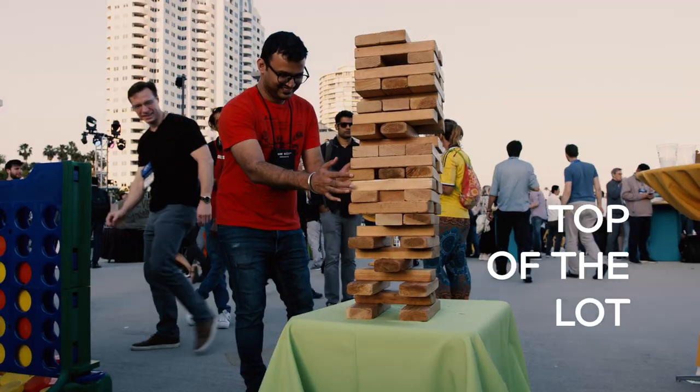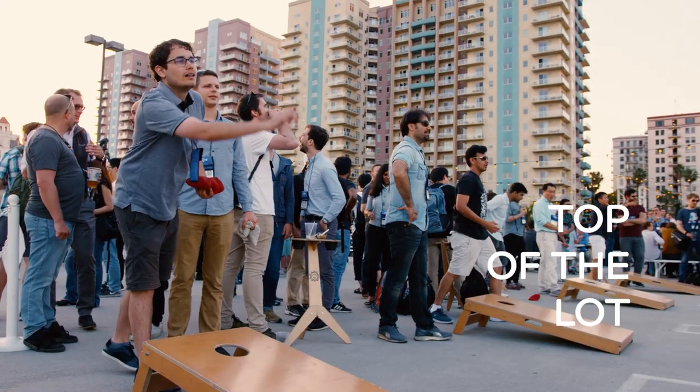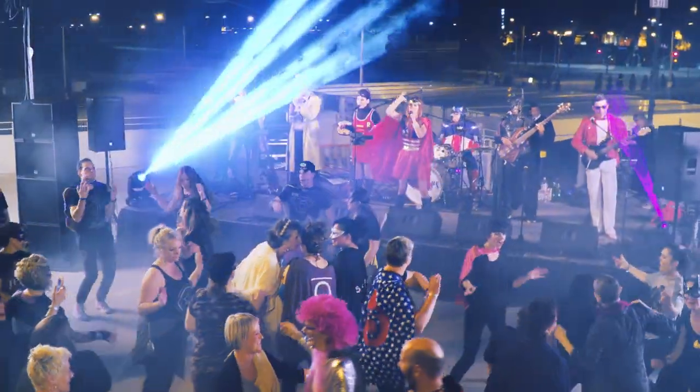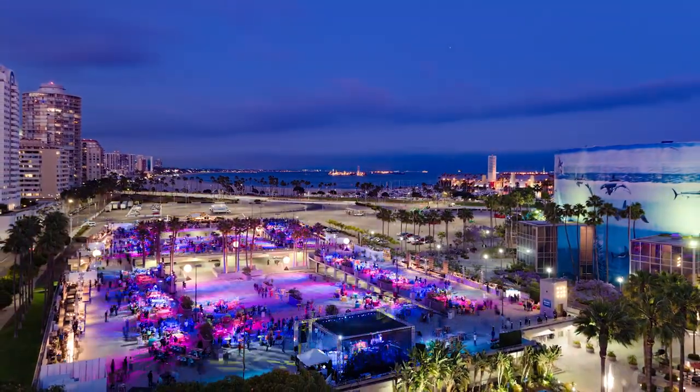With not a bad seat in the house, boasting both city and ocean views, enjoy our gorgeous year-round weather by hosting an unforgettable event for up to 10,000 people. This flexible and completely customizable space is the ideal solution for your large event needs.